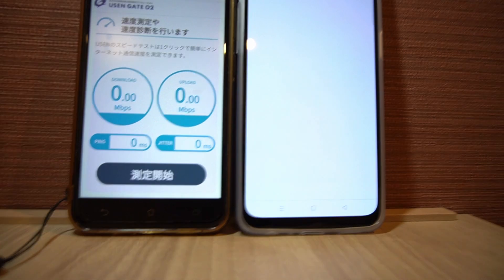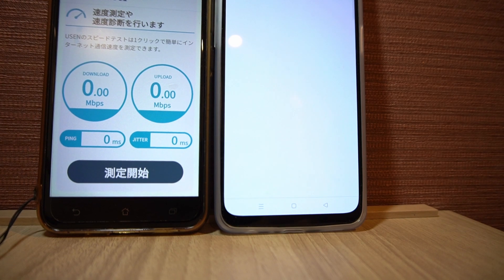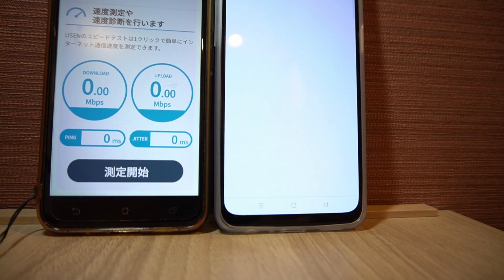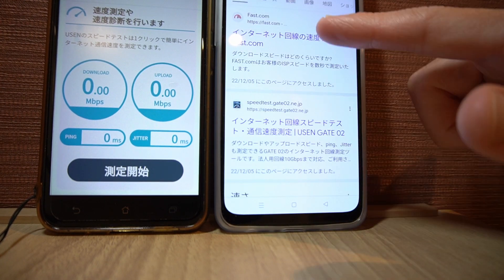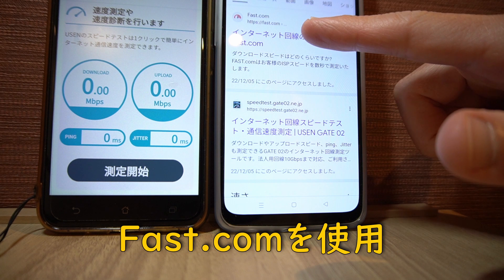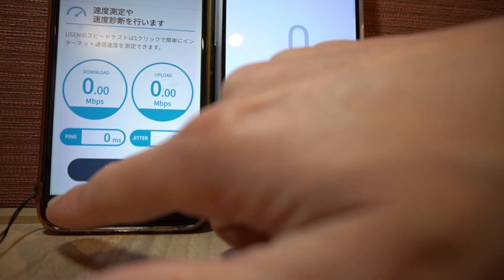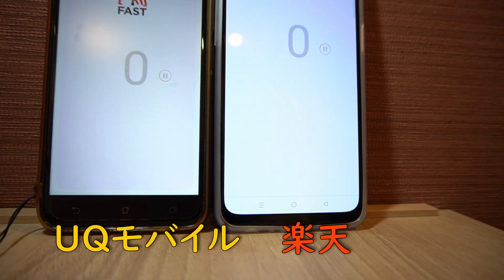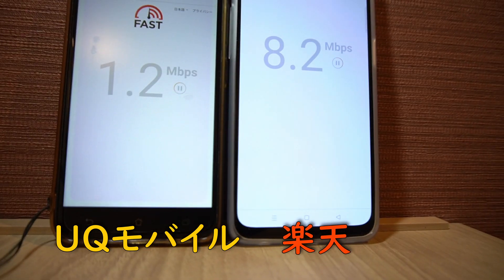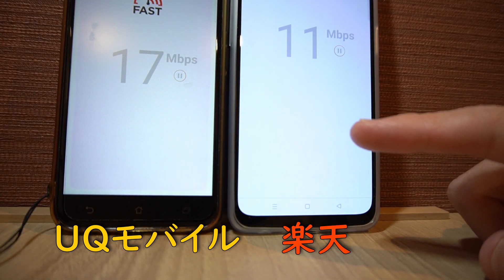楽天リンクはちょっとこもるとかデメリットがあるみたいですけど、今電話した感じはそんなに問題なかったです。家で使った有線の速度測定のサイトがどういうわけか楽天モバイルだとつながんないんですよね。他のアプリとか全然つながるんですけど、つながらないので、仕方なくfirst.comの速度測定テストのページを開きます。左側がUQモバイルで、こっちが楽天モバイルです。